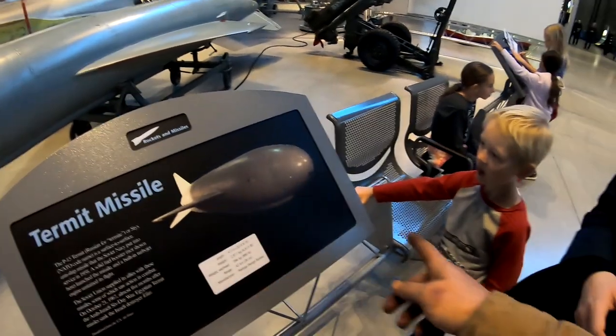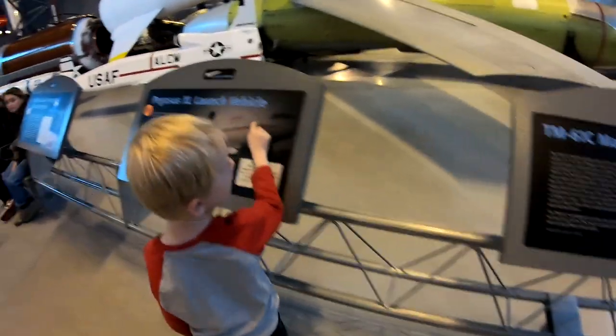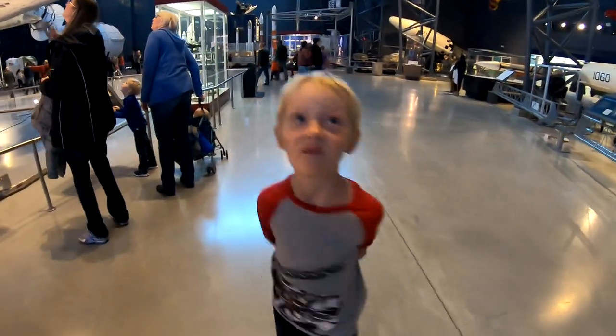Hey look at this — it's the Matador cruise missile. Hey Tommy, you having a good birthday? Yeah!